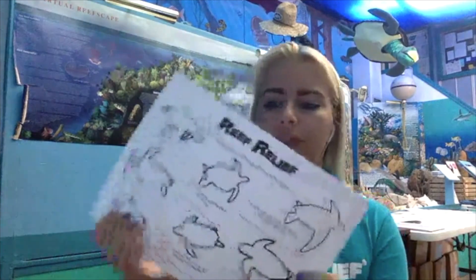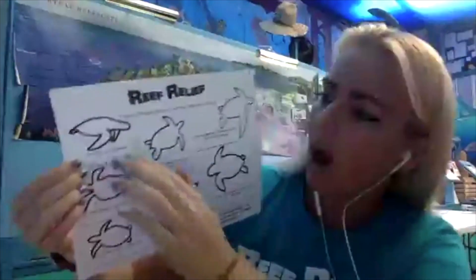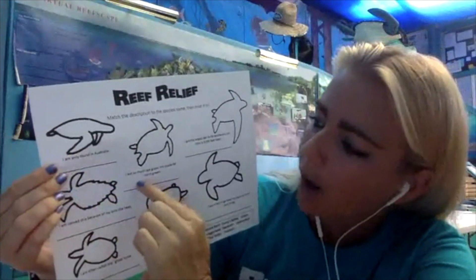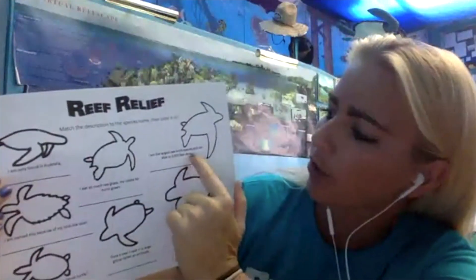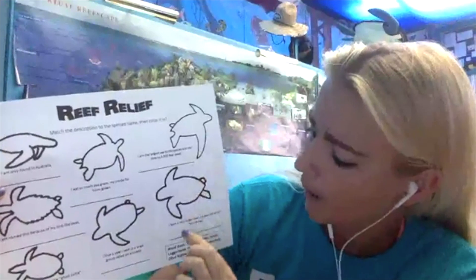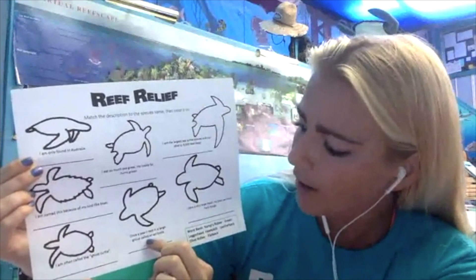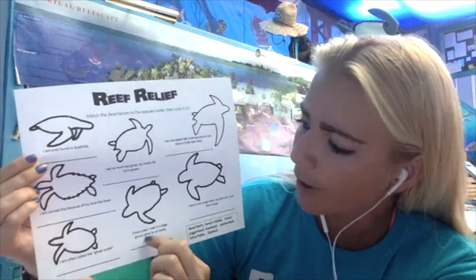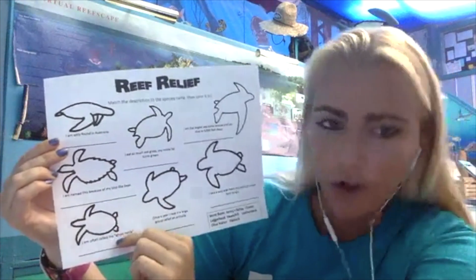On the worksheet, you'll see clues for each species: only found in Australia; eats so much seagrass its inside fat turns green; the largest sea turtle that can dive to 3,000 feet deep; very large head with jaws that can crush hard things; nests once a year in a large group called an arribada; named for its bird-like beak; and often called the ghost turtle.